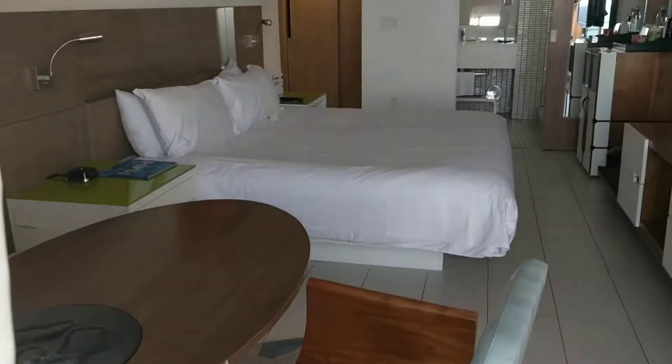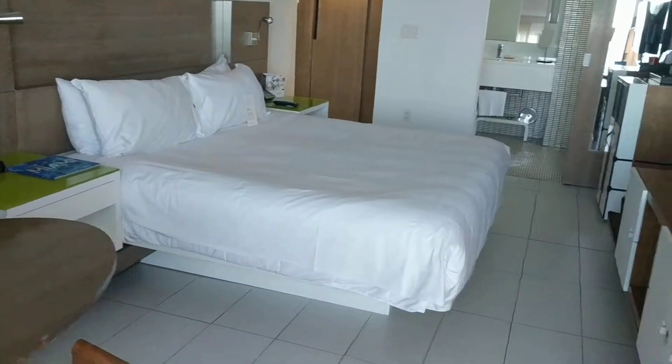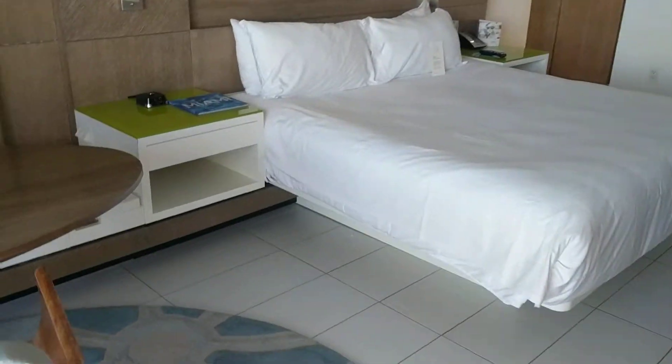Once again, this is the Royal Palm Hotel, South Beach, Miami, part of Starwood's Tribute Portfolio of Hotels.